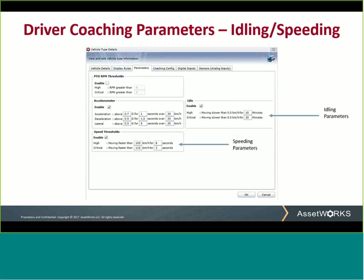We have set speeding to 105 kilometers per hour for eight seconds as a high threshold, and 115 kilometers per hour for a critical event. Not to worry — the system is easily configured to use miles per hour for our U.S. customers.